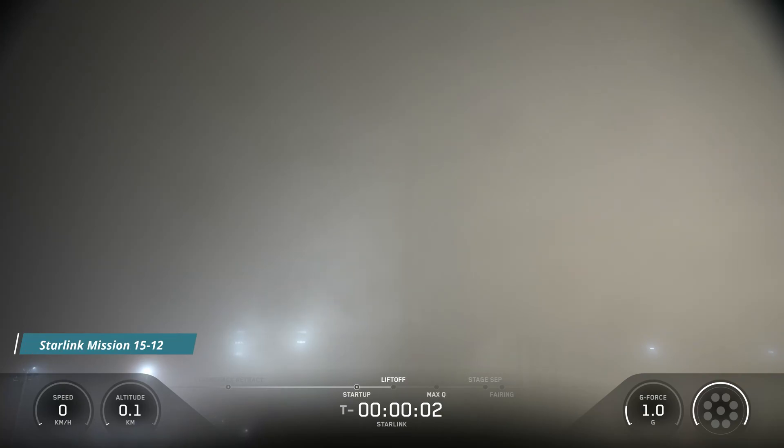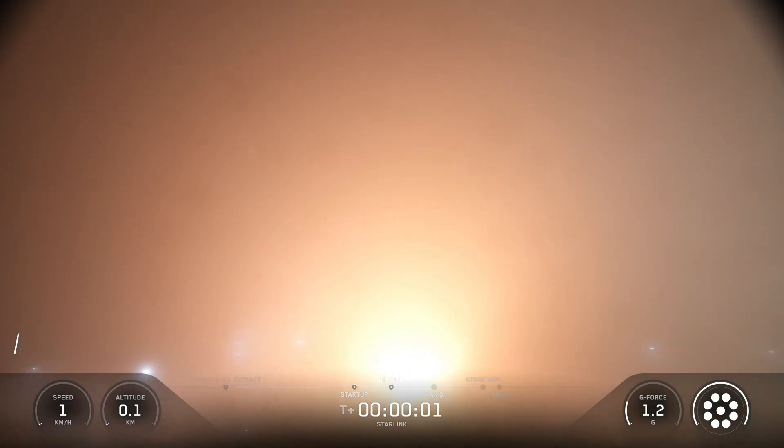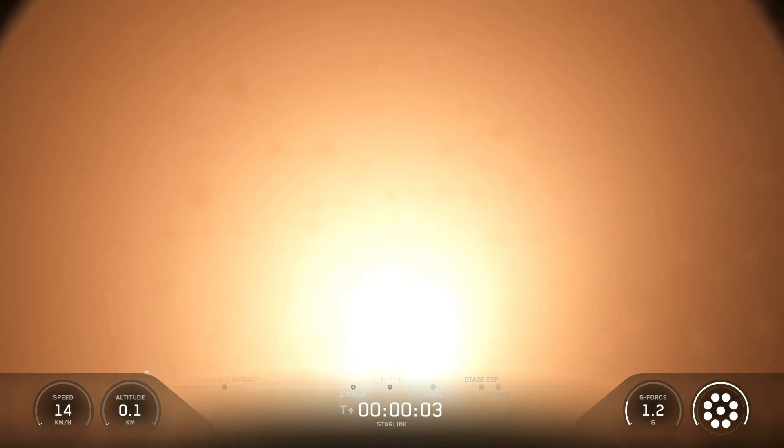Five, four, three, two, one. Ignition. And liftoff of Falcon 9. Go SpaceX, go Starlink.